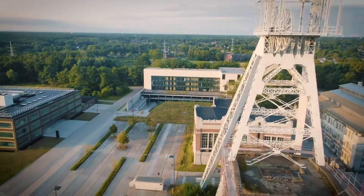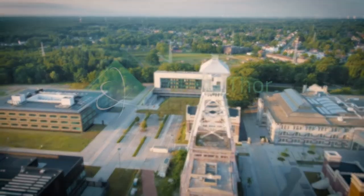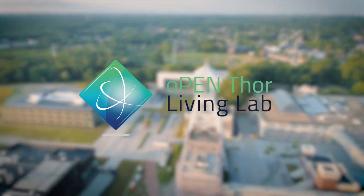Rising from the remains of the old coal mines of the past and inspired by the challenges of the future, we welcome you to OpenTour Living Lab.